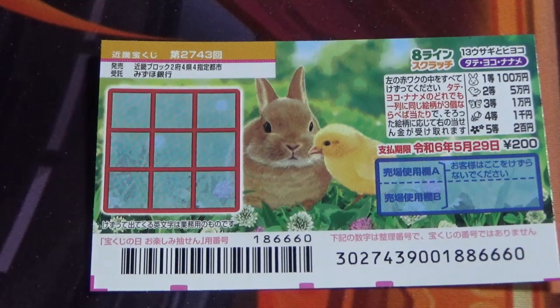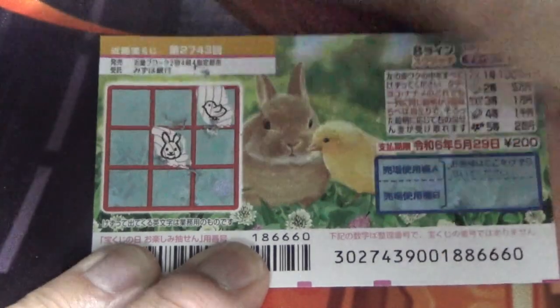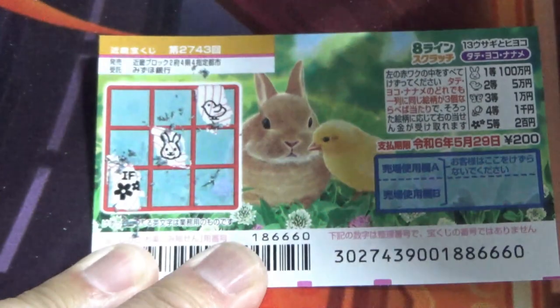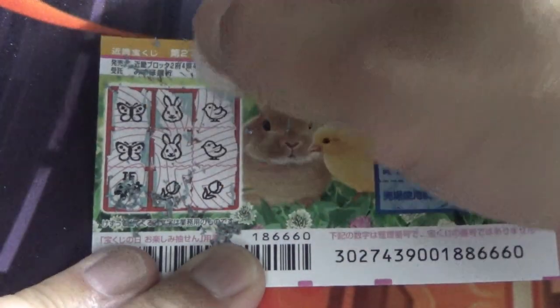I've got one ticket, so wish me luck. So scratch anywhere — I'll scratch here, the chick. I'm gonna go naname — rabbit. Flower, no good. Flower, no good. Okay, let's go yoko from the top — no good. No good. Tatte, no good. This is tatte again. So I've got two rabbits here and two chicks — what do you think, am I going to win? Come on, win! No, a flower — come on, win! Not even 200 yen back. See, no matches.